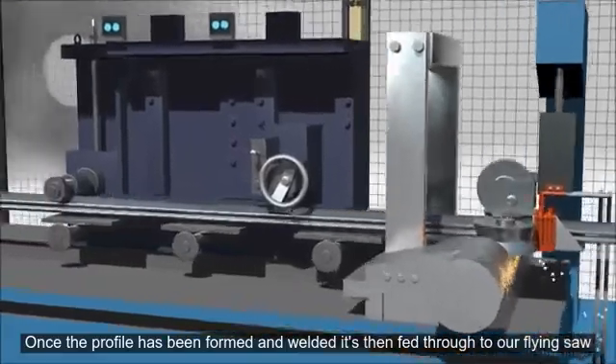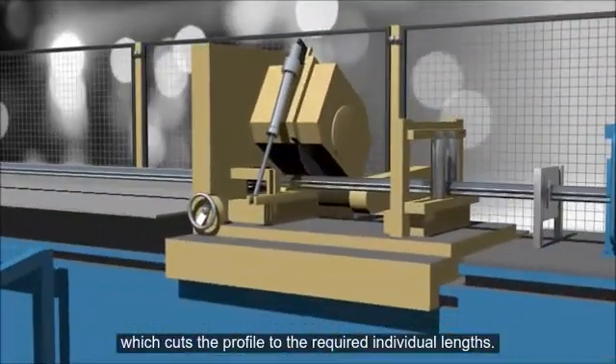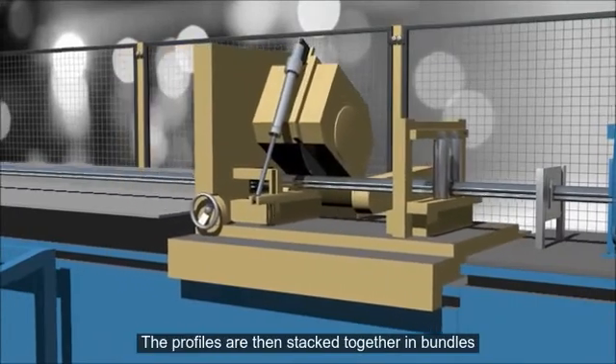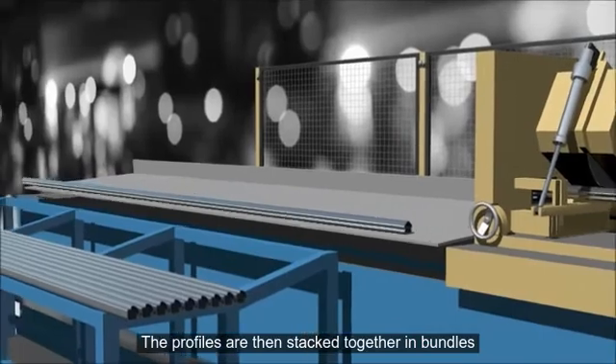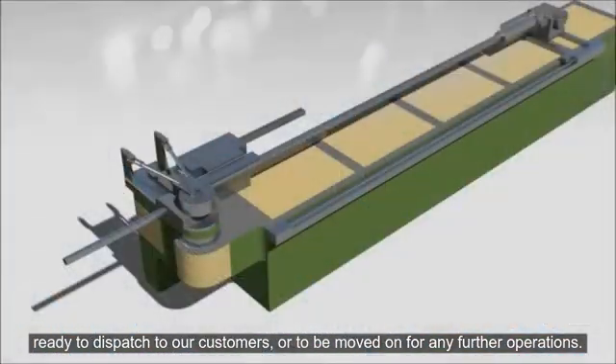Once the profile has been formed and welded, it's then fed through to our flying saw, which cuts the profile to the required individual lengths. The profiles are then stacked together in bundles, ready to dispatch to our customers, or to be moved on for any further operations.